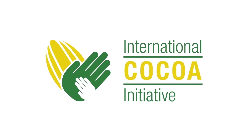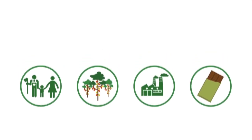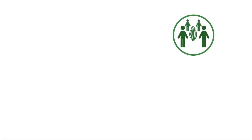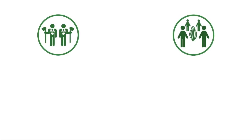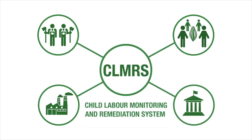The International COCO Initiative's Child Labor Monitoring and Remediation System supports the COCO sector to address child labor in supply chains. ICI partners with civil society, farming cooperatives, companies and government to implement the CLMRS.